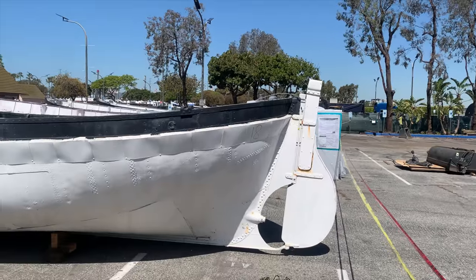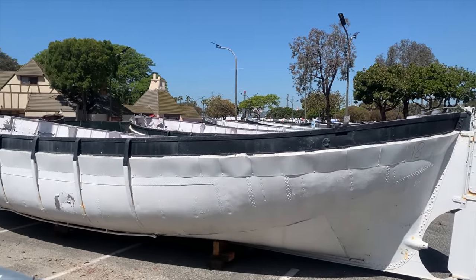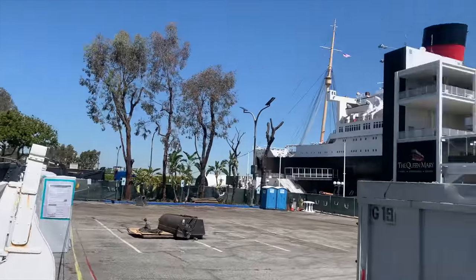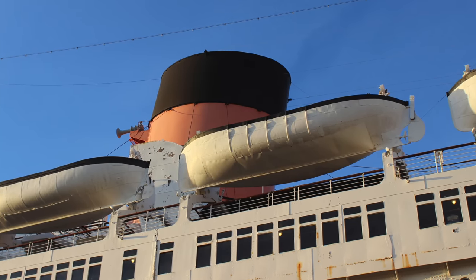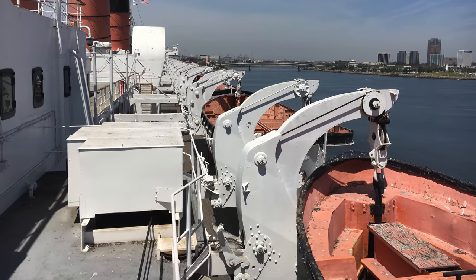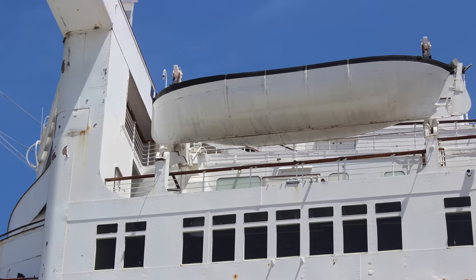Queen Mary's original lifeboats were all motorized, and at the time of the ship's construction were the largest lifeboats built for a ship to date. They were all built by Hugh McLean and Sons Limited of Glasgow, Scotland. The Queen Mary was originally built with 24 lifeboats, with a combined total capacity of 3,266 people. Two additional lifeboats were added during the Second World War towards the bridge.